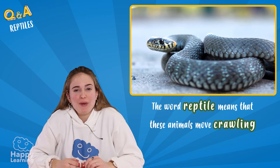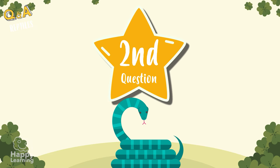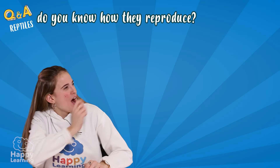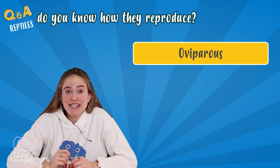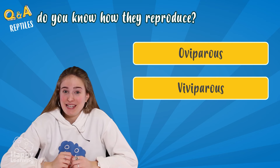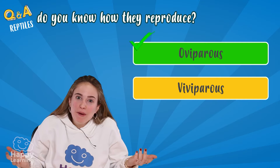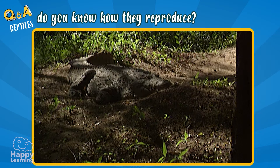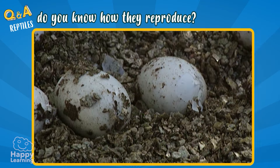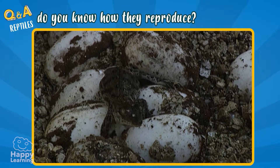Now we know what the word reptile means. But do you know how they reproduce? They are oviparous — that means they are born from the eggs laid by the mother — or viviparous, meaning born directly from the womb. The answer is they are oviparous! All reptiles are born from eggs that their mothers have laid. When they develop and come out, they look exactly the same as their parents, but tiny — like these miniature crocodiles.